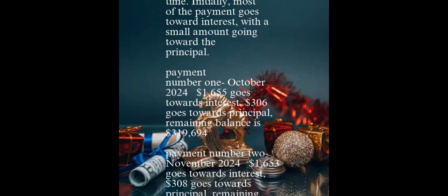Amortization schedule for the first three months only. This shows how each monthly mortgage payment is split between interest and principal, and how the balance of the loan decreases over time. Initially, most of the payment goes toward interest, with a small amount going toward the principal. Payment number 1, October 2024: $1,655 goes toward interest, $306 goes toward principal.